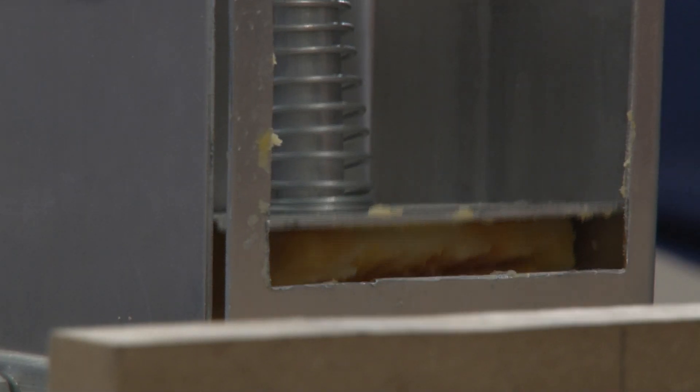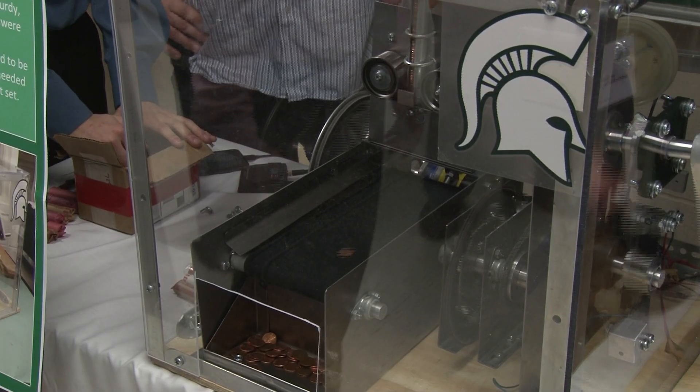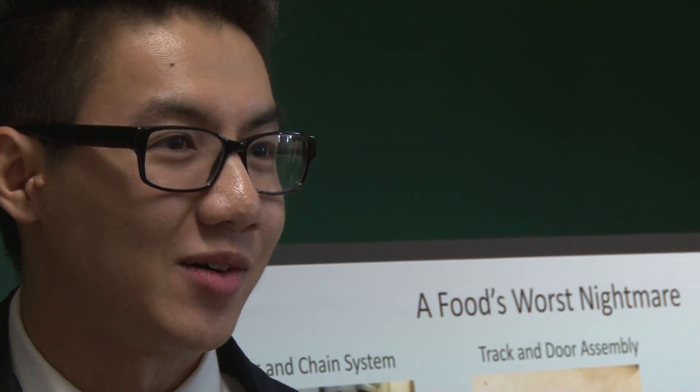Some students had their sales pitches down pat. 'You want to grate some cheese? Give it a shot.' The cheesy does it all. While others tried to pay their customers: 'No matter how fast or how slow you spin this, you're going to make $25 an hour in pennies.'